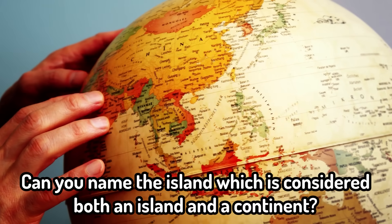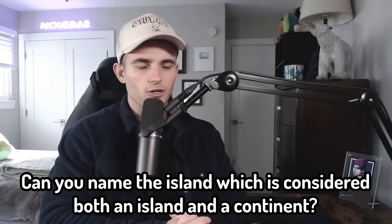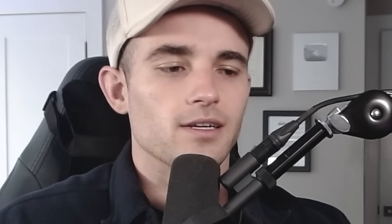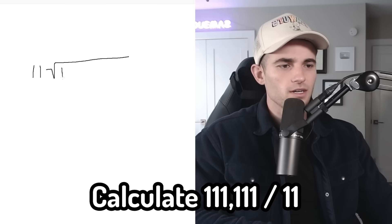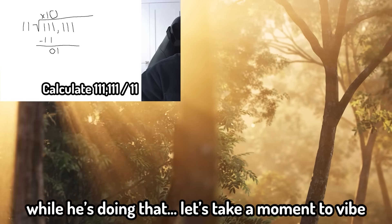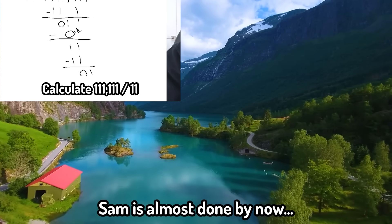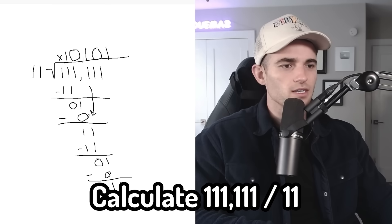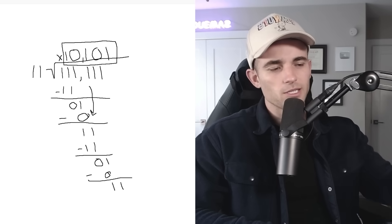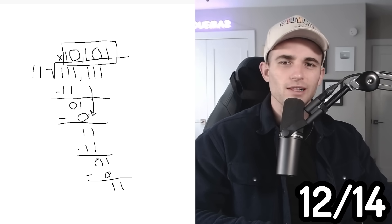Geography: can you name the island which is considered both an island and a continent? Australia. Still holding strong — only two wrong so far. Calculate 111,111 divided by 11. Let me pull out the notebook for this one. So 11 on the outside and that in between here. The answer is 10,101. And we're absolutely right. I find it hard to believe that a third grader can do that long division.